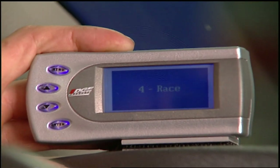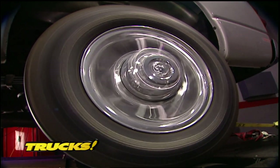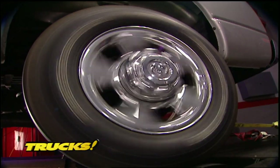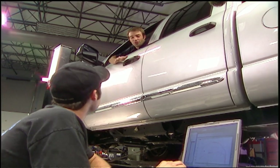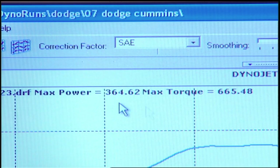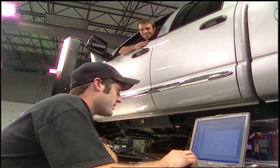The race setting gets us up into muscle truck territory at the rear wheels, but keep in mind that this is a 6,000-pound truck, so don't go trying to bust any Vipers just yet. Level four on the race setting delivered 364 horsepower and 665 foot-pounds of torque. You could hook up a trailer and still get down the strip in a hurry.